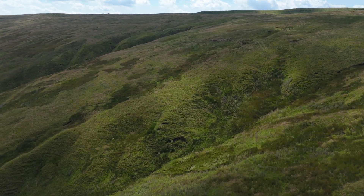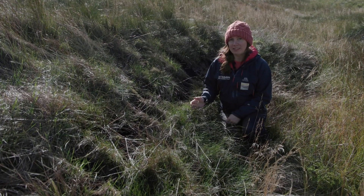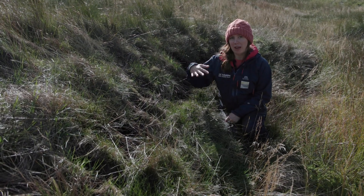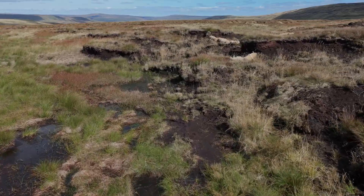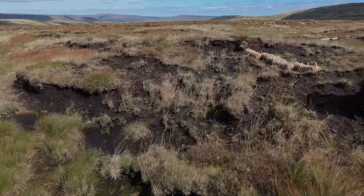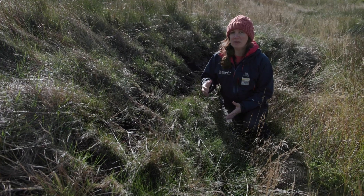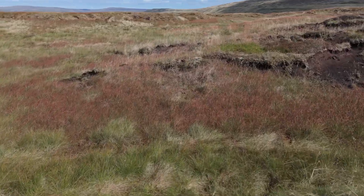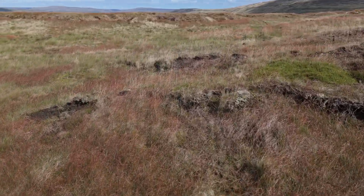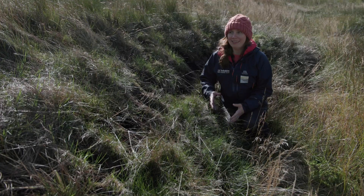This was what we call a peat hag — a vertical face of bare peat with overhanging vegetation usually. These are caused by the action of water and are kept eroding by wind, and they erode down into the peat and also outwards, making gullies and other drainage channels wider and wider over time.